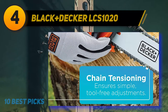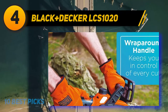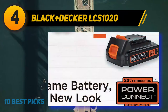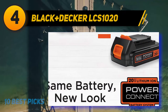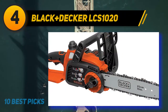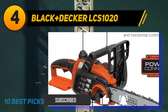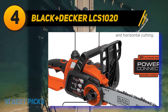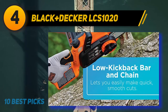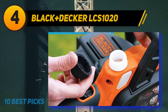Coming in at number 4: the Black and Decker LCS1020. If you are not a corded chainsaw enthusiast, then a cordless power saw could be your answer. One of the best cordless chainsaws is the Black and Decker LCS1020 with its 10-inch-long bar. It is an ideal choice for dealing with light trimming jobs in your property. This chainsaw boasts an established power tool manufacturer, adding to its popularity. The little versatile saw is easy to maintain and use for light-duty tree limb pruning. High maneuverability and portability mean you can bring it along during camping.